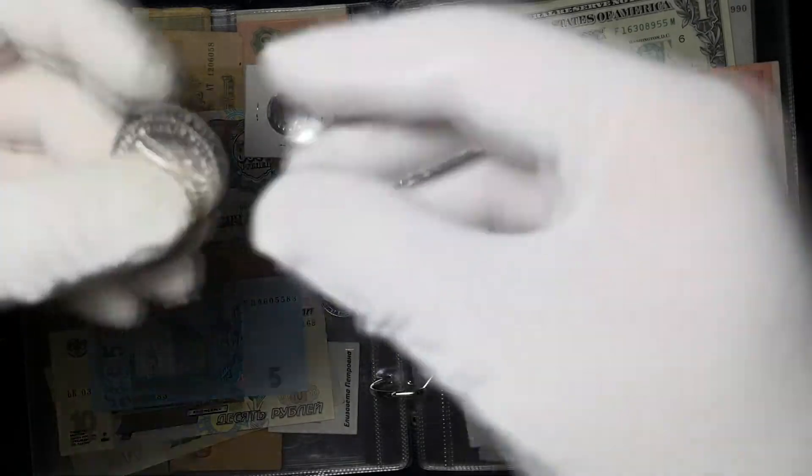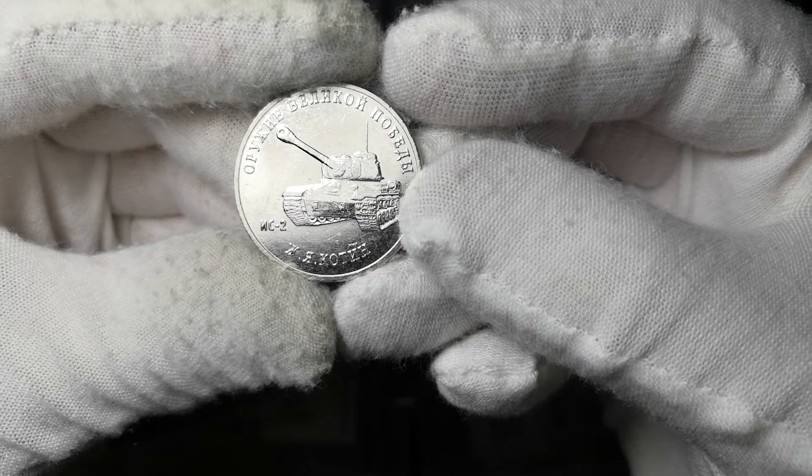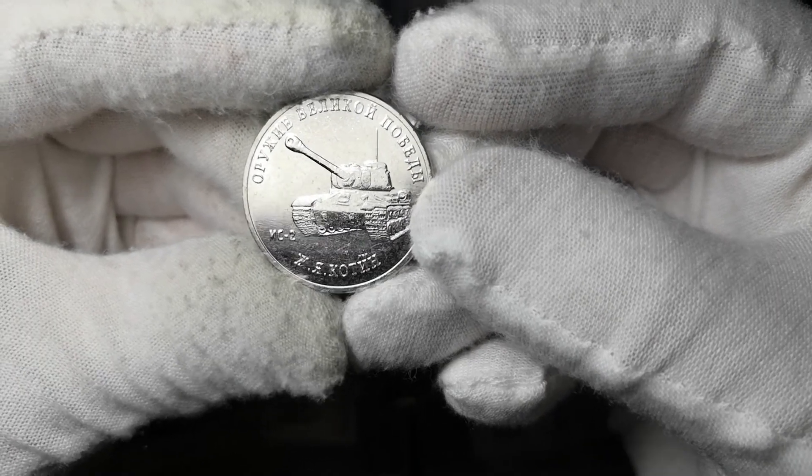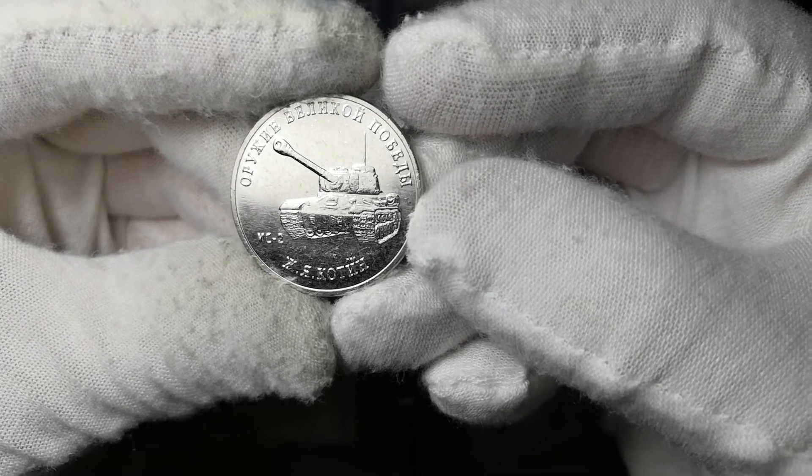Следующая монета у нас — ИС-2. Конструктор — Ж.Я. Котин.